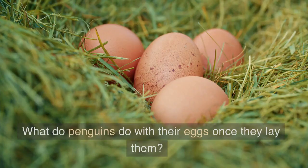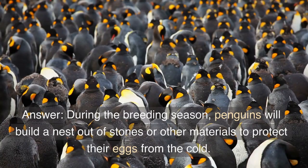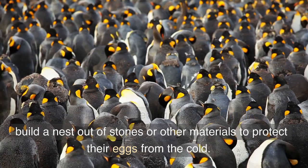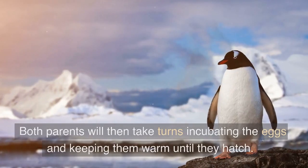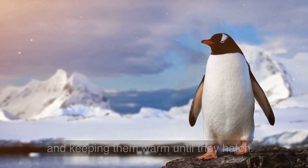Question 4: What do penguins do with their eggs once they lay them? Answer: During the breeding season, penguins will build a nest out of stones or other materials to protect their eggs from the cold. Both parents will then take turns incubating the eggs and keeping them warm until they hatch.